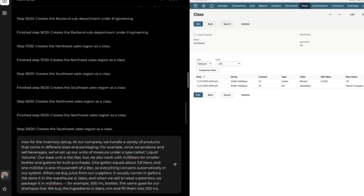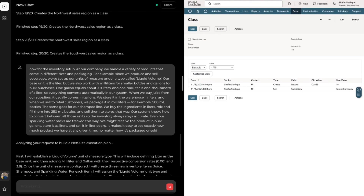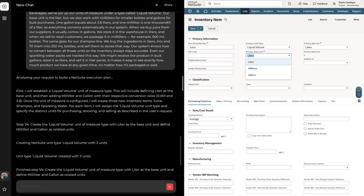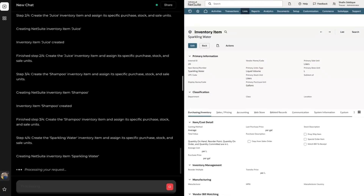For our next example, we'll use Truve to set up our inventory system in NetSuite. We're going to provide information about our inventory structure. We sell various liquid items such as juices, shampoos, and sparkling water. We'll describe how we store these liquid items, the quantities in which we buy them from our suppliers, and the quantities in which we sell them to our customers. Once again, Truve comes up with an action plan to represent our inventory in our ERP. It creates the units of measurement so that our liquid items can be represented — a base unit of liters with conversions for milliliters and gallons. Then Truve goes into NetSuite and creates the inventory items for each item we mentioned. It creates an item type for juice and ensures that the purchase unit and sale unit are set appropriately, then does the same for shampoo and sparkling water.